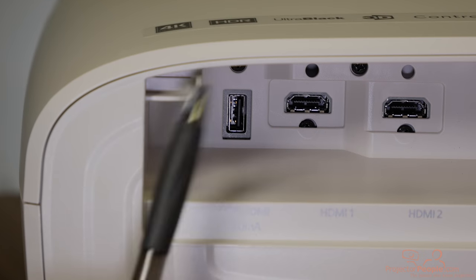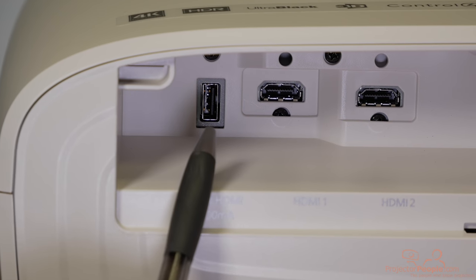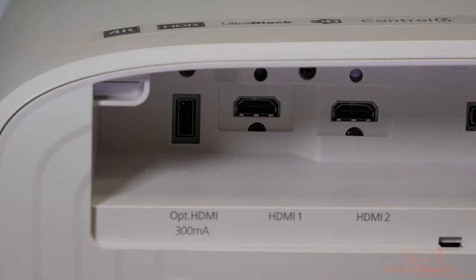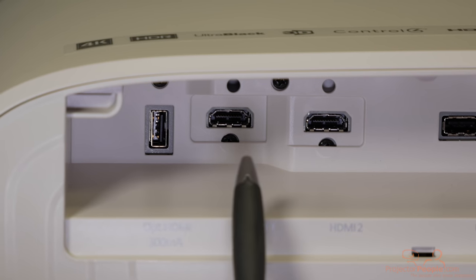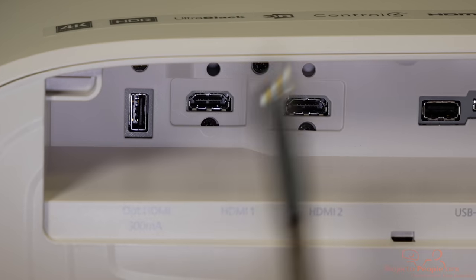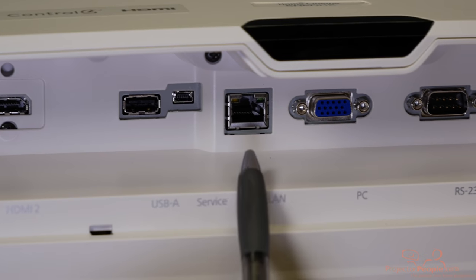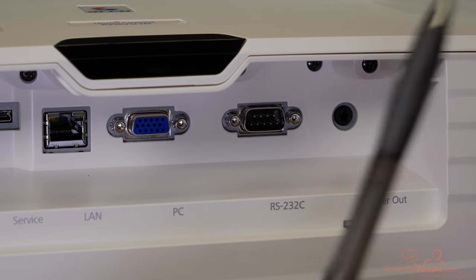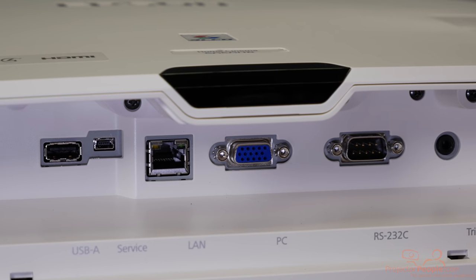Looking at the back inputs, we have some new additions. There's an optical HDMI — I believe this is for MHL-powered content, so if you have a streaming device like a FireStick or Roku, this is a powered output, meaning you don't have to run a big extension cord from the streaming device. Both HDMIs are 2.0 compatible, so they'll both support 4K content. One of them is HDCP 2.2, which ensures that restricted or digital rights content will play back without issues. We also have a couple of USB ports — one is a firmware and service port — along with LAN for network capabilities, PC inputs, RS-232 controls, and 12-volt triggers to operate your screen. There's also an IR receiver on the bottom for the remote.